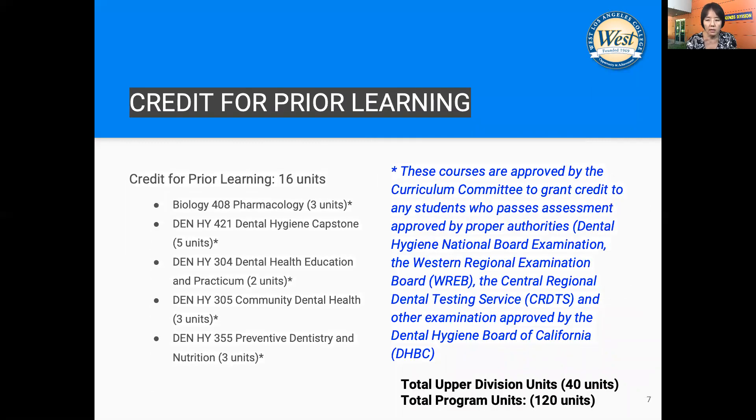And those are part of the IGETC or CSU certification, which is also required before you graduate from the program. In the college catalog, 16 units are listed as required upper division courses. However, those credits are given as prior learning credits upon confirmation of passing the national board exam, any clinical regional board exam, and licensure as RDH.